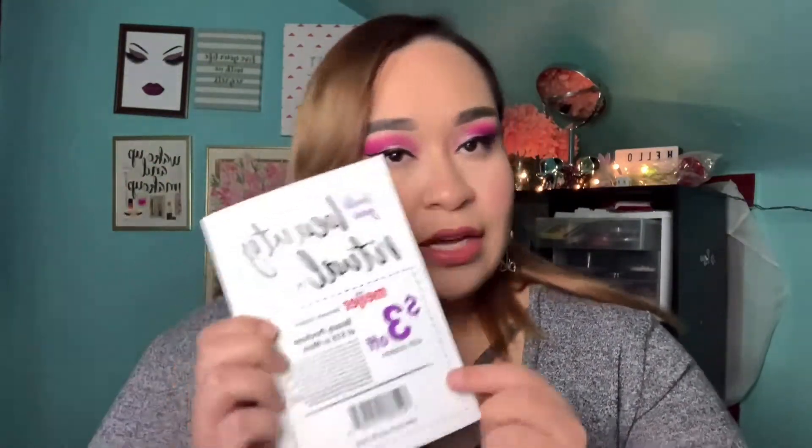So if you end up using that coupon, you would only end up paying like two dollars for the box. I'm going to use this coupon to buy my face powder and stuff like that when I need to repurchase.